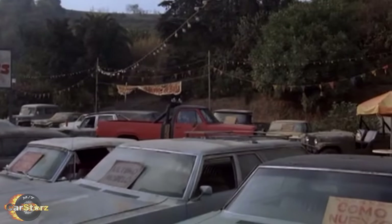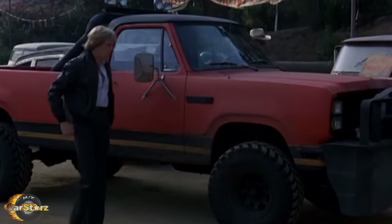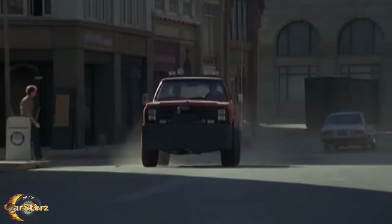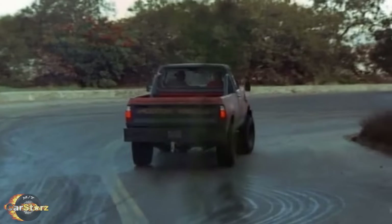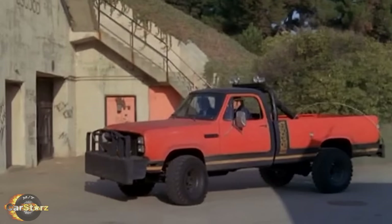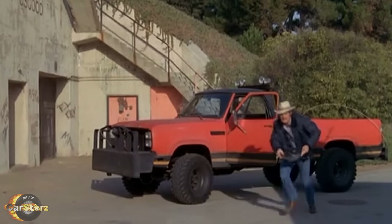Fact number one. There were only two different Dodge trucks used to portray Rick's 1979 Dodge Macho Edition Power Wagon throughout the eight-season run of the show. The original truck used for most of season 1 was an authentic '79 Macho Package Power Wagon. However, the other truck was a standard 1980 model Power Wagon pickup modified to look like the original '79 Macho Package Power Wagon. Although the original '79 truck was used as Rick's primary truck for most of season 1 only, footage of it was reused often throughout the whole series.